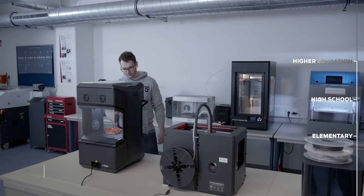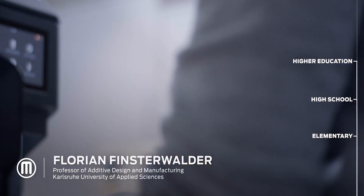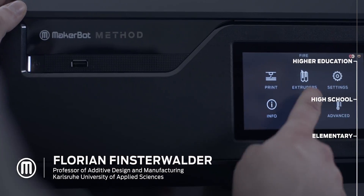We consider 3D printing as a key competence for the future workforce. It was also a reason why we chose the Method.